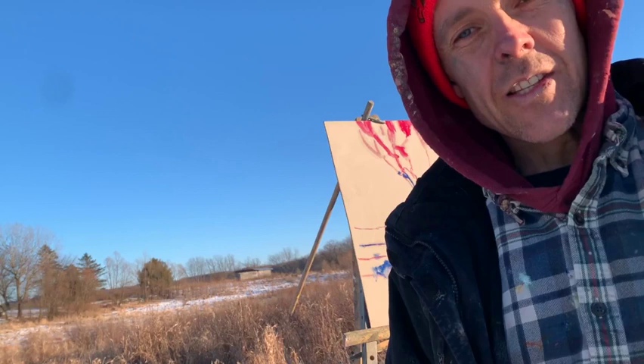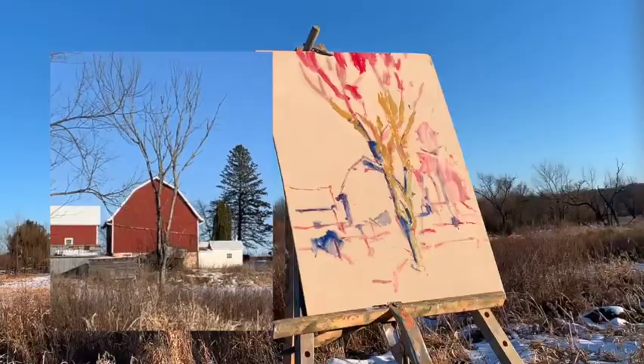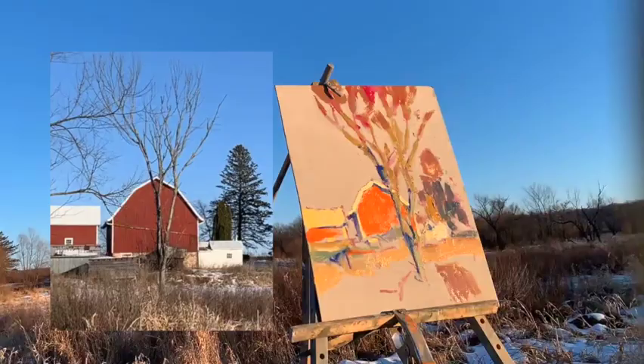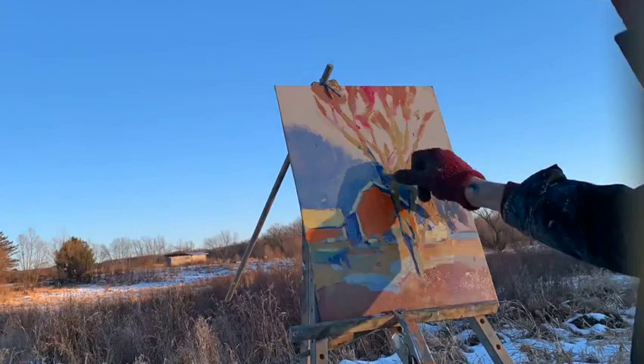The quality of light on that afternoon really was special. It seemed like all of nature was celebrating the sunshine — there were even birds chirping as I worked. The warm light was falling onto the pasture, and that tree in the foreground right in front of the barn was lit up with a warm yellow ochre color. The grasses in the pasture under that light turned orange and brilliant in color, and it was all set off by that deep blue sky.